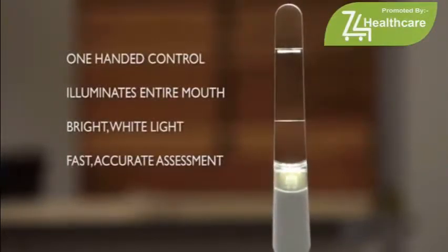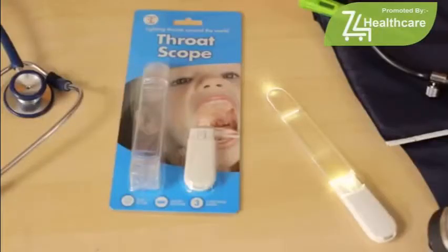Try Throat Scope today and start enjoying the benefits of fasting. Introducing Throat Scope.